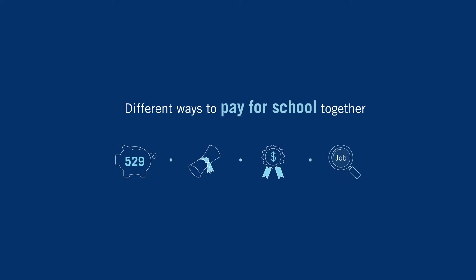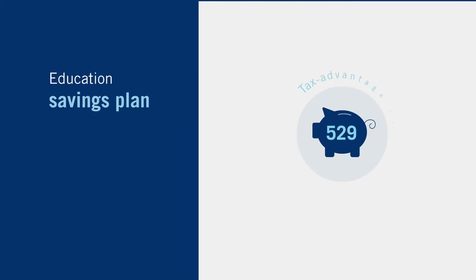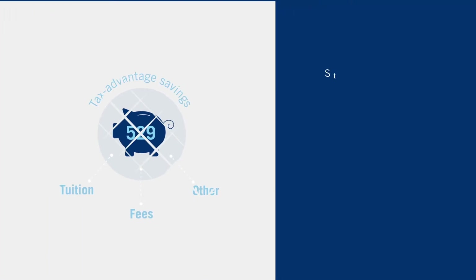Some common strategies include contributing to an education savings plan. Opening a 529 plan allows you to build tax-advantaged savings that can be used for tuition, fees, and other costs.